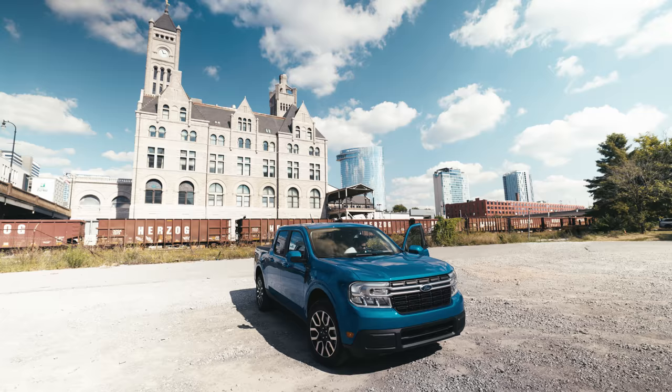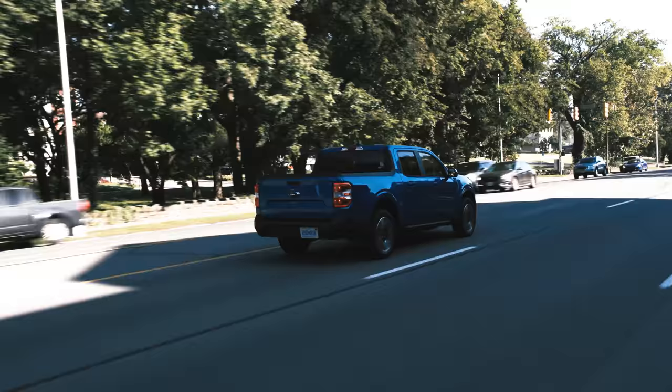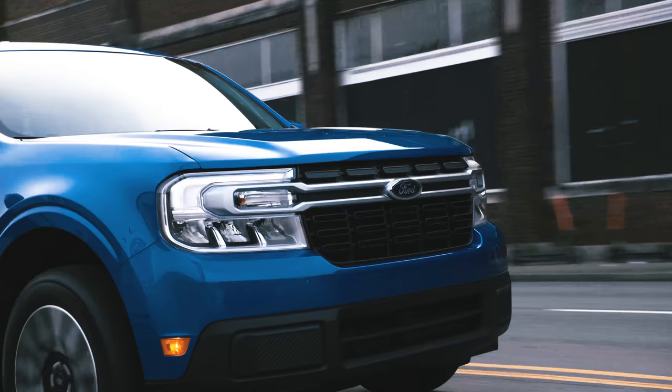Let's get some details out of the way: the Maverick starts under $20k and comes standard with a hybrid engine that gets 40 miles per gallon in the city. It's definitely built for city use, based on Ford's small SUV platform, but as we'll see later it can handle itself as a pickup truck too. They've mapped out a scenic route around Nashville for me. I'm starting with the hybrid in this nice bluish-steel-greenish color. I love driving, so I'm excited to feel what this thing's got.